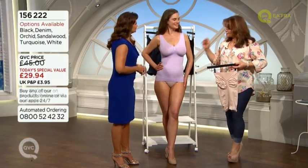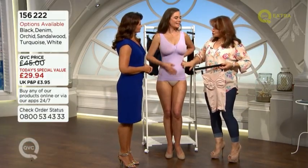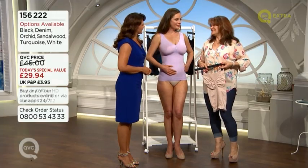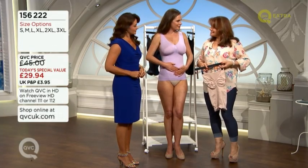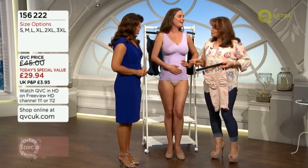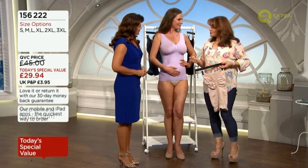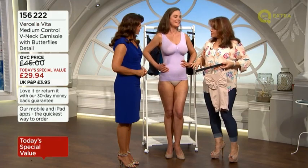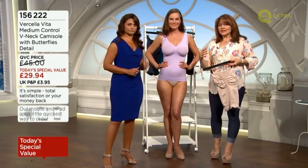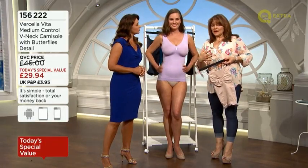Debra-Ann was saying to us earlier this is good compression — not too tight, but not really loose either. She mentioned her 'mummy tummy' and likes it to feel a little held in. She's in a small and is normally about a 10 high street — 10 top, 8 bottom. Let's talk about cup size, because even if you're much bigger, it should expand. Natasha is actually a G cup.